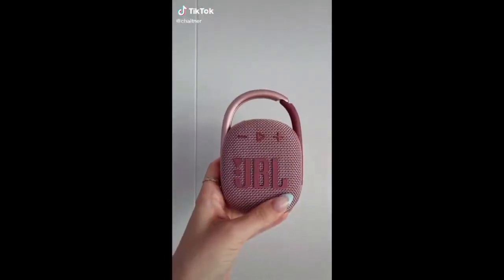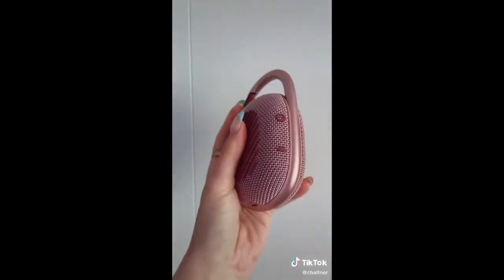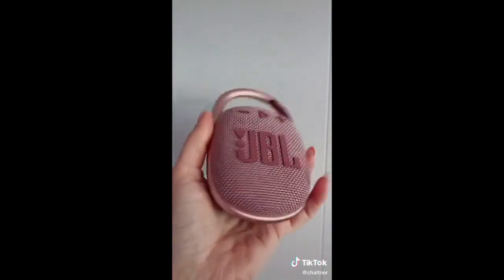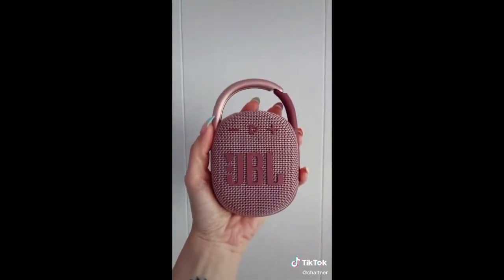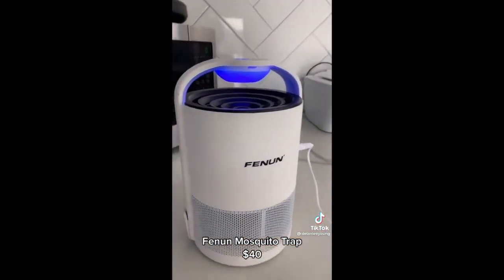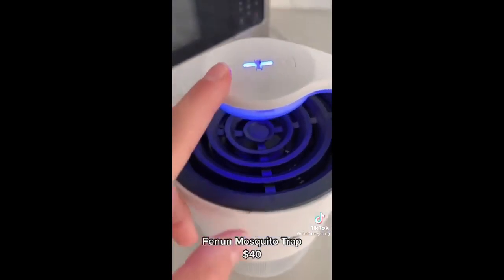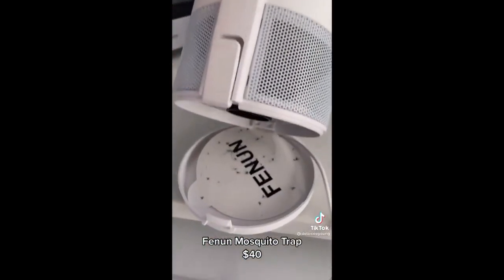Amazon summer must-haves. This is a wireless waterproof speaker. It is perfect for summer if you want to bring it to the lake or on a boat and you don't have to worry about it getting wet. Amazon products you didn't know you needed. This here is probably one of my top favorite products — a mosquito and fruit fly trap. It sucks all the bugs in and they're attracted to the light. This product is truly a game changer.